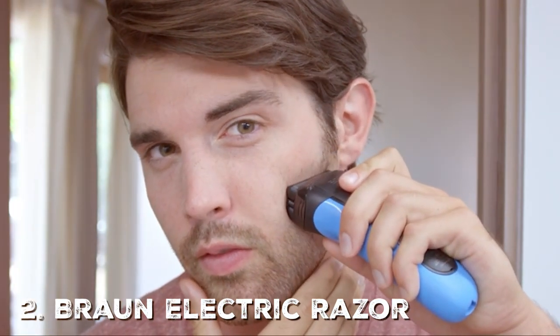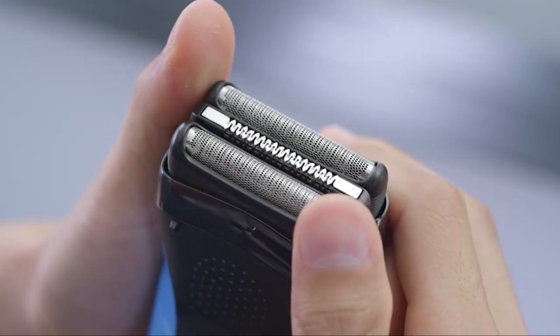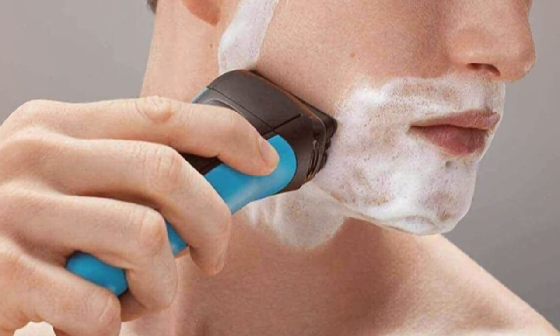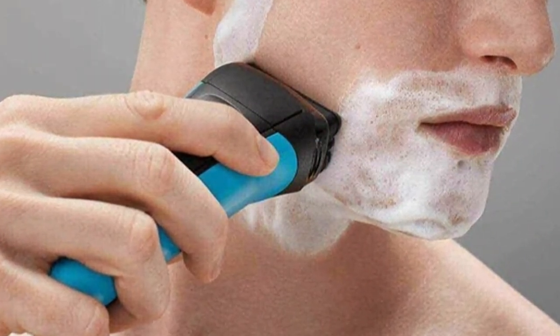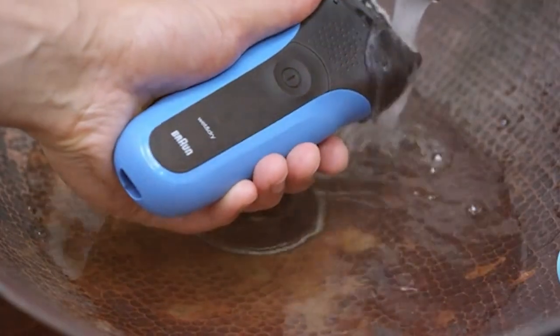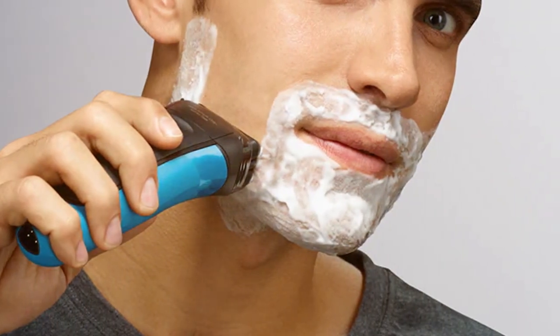At number two, we have the Braun Electric Razor for Men 310S. If you're in pursuit of an exceptional shaving experience, the Braun 310S is here to deliver. Renowned for its German engineering, Braun brings a razor that combines performance and comfort. The 310S is powered by a robust motor that effortlessly glides through even the toughest beards. Its three pressure-sensitive shaving elements adapt to your facial contours, ensuring a gentle but thorough shave.